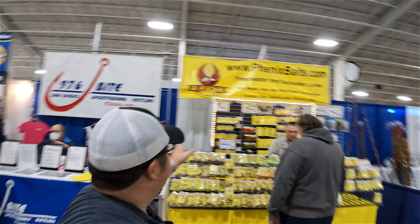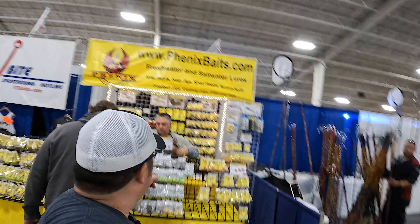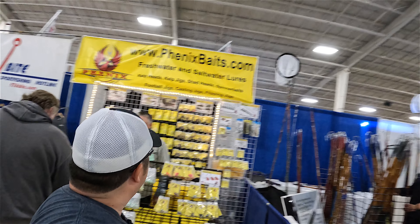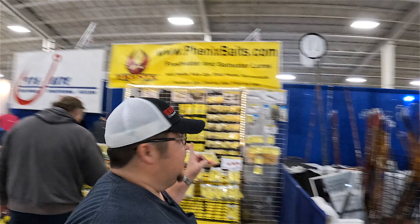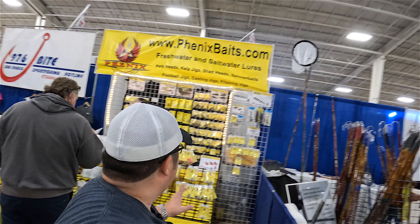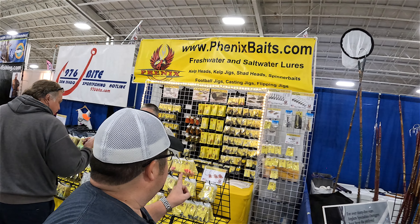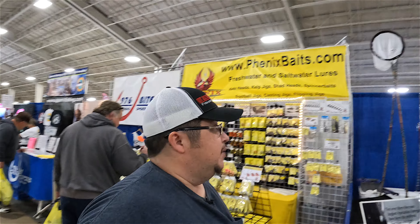Phoenix Baits right here — custom jigs and a bunch of cool stuff. I'll be coming back to get me some jigs. I like their jigs — I like how they wire them and tie them. Their spinnerbaits are actually pretty good too, I've used them in the past.